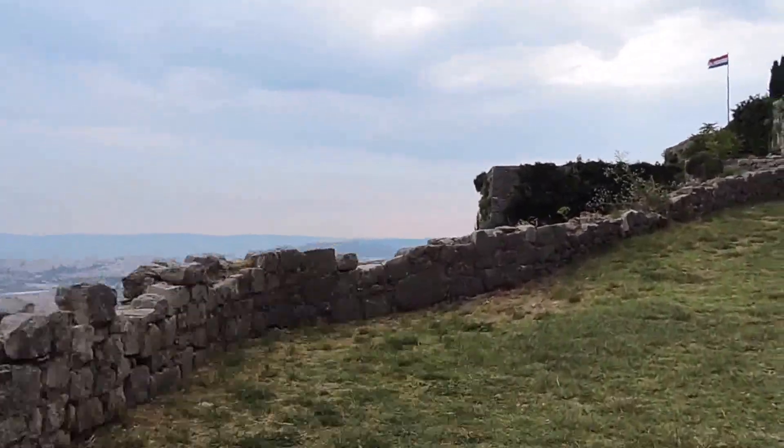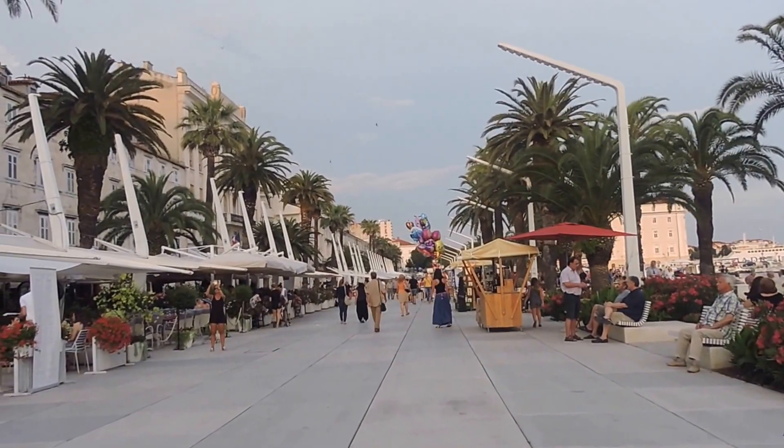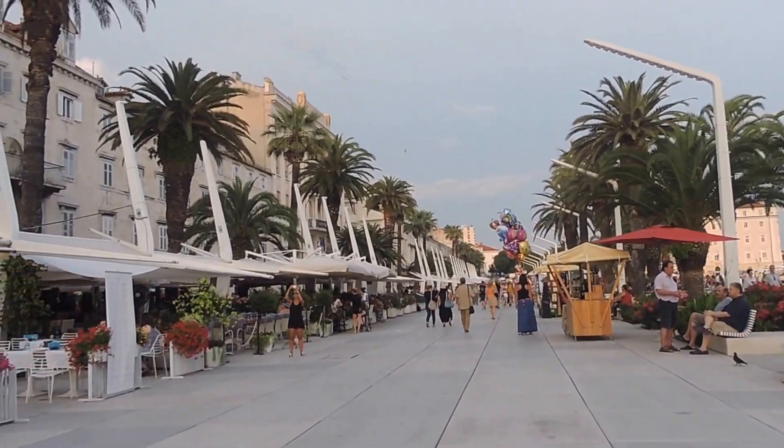Buses to Klis Fortress run regularly from the Old Town in Split.